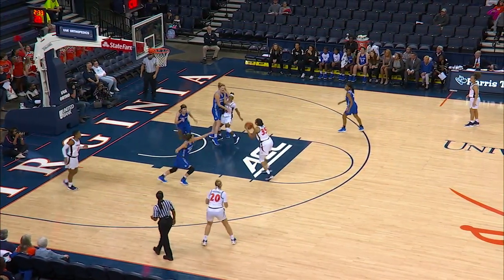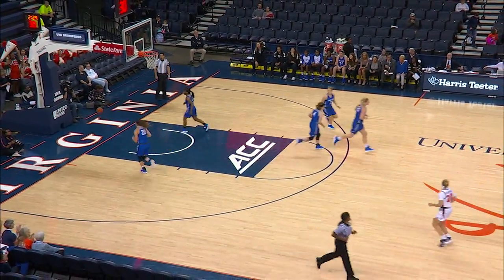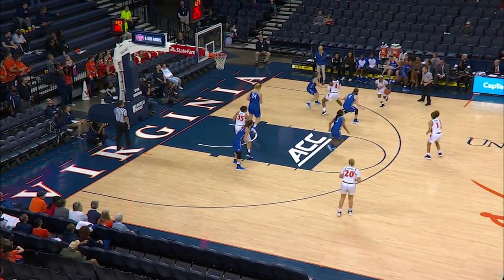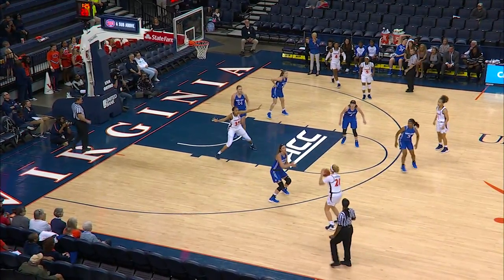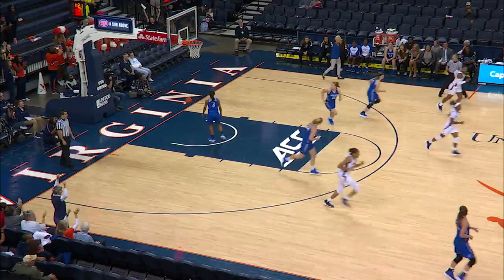Virginia down 13-8. Caldwell drives, kicks to Payne. Left elbow jump shot — line drive is through. Up ahead, Caldwell on the right wing. Martinson, that's a deep left wing — three from 25 and she buried it.